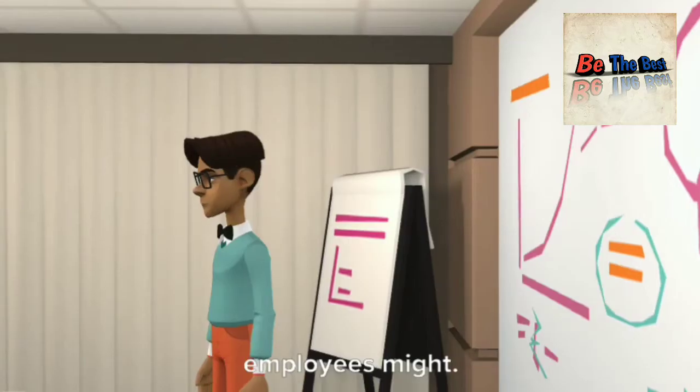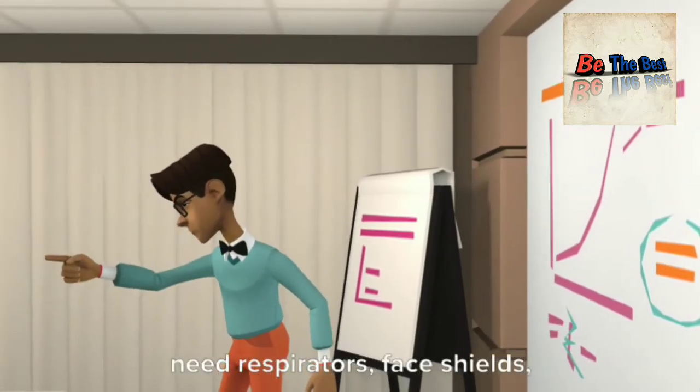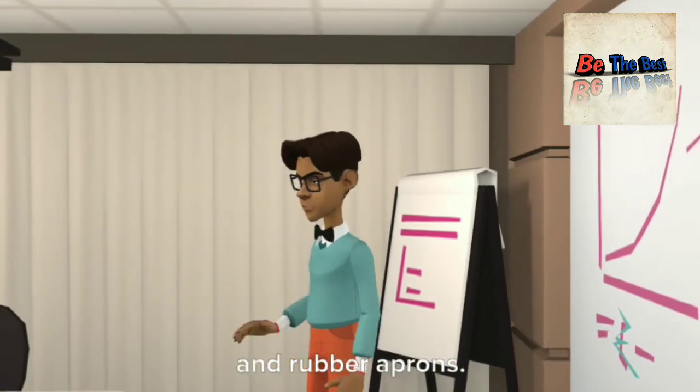For certain jobs, employees might need respirators, face shields, and rubber aprons.